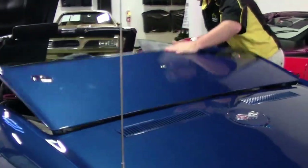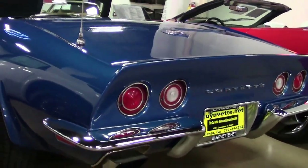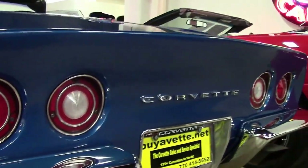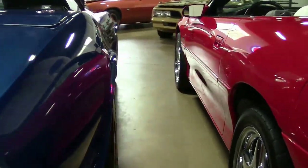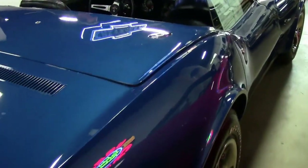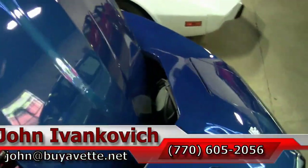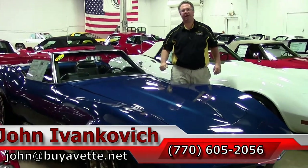This is a 1969–70 before the government got involved in emissions and crash tests, so you get both bumpers, full horsepower, and a whole bunch of fun to drive. Blue is probably one of the most popular colors on this car and this one is in excellent shape. If you're looking for a bumper year, these are going up — it ain't going to be this price for long. Give me a call at 770-605-2056 or email john@buyavet.net.